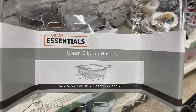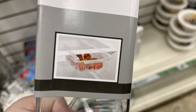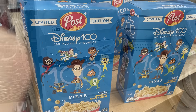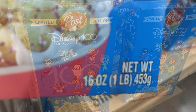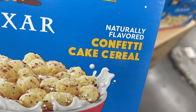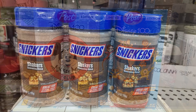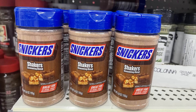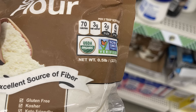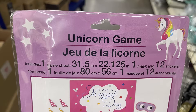In kitchen and pantry items, they've got clear clip-on baskets by Storage Essentials — eight by seven by three inches — meant to go on the shelves in your refrigerator to hold extra fruit and things, and one that holds eggs. I also found some full-size boxes of Post cereal, 16 ounces — the confetti cake cereal, naturally flavored, in Pixar and Disney 100 with Mickey Mouse Club. There are also Snickers shakers seasoning blends and organic coconut flour at half a pound.